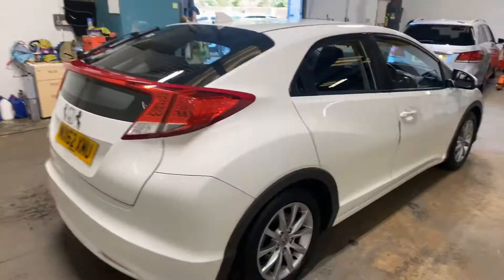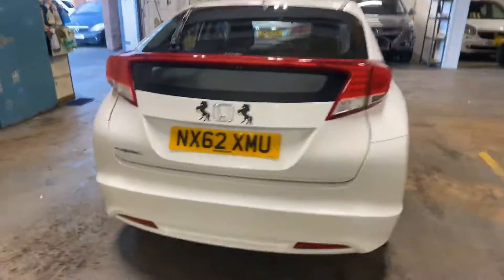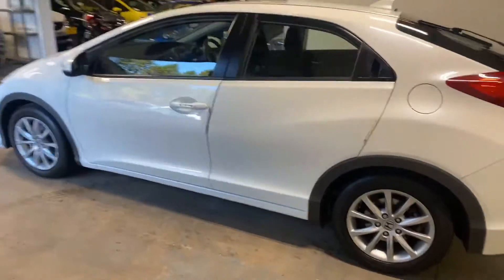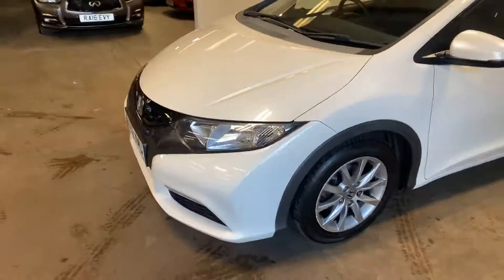You can make up your own mind on it, but it's pretty clean and tidy. It's got a full service history. The alloys are all good on it, and it's a very good colourway.